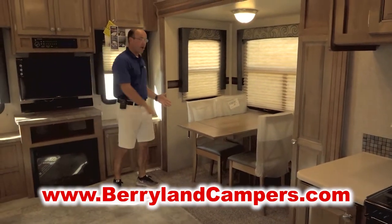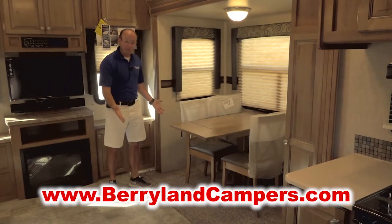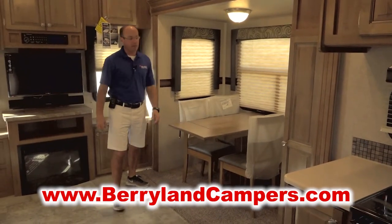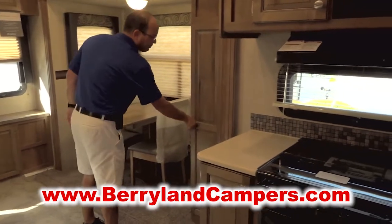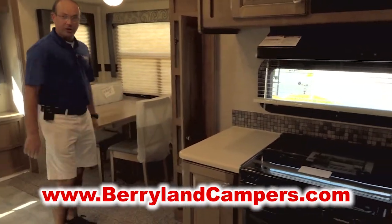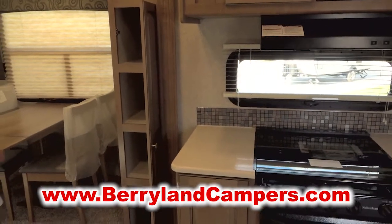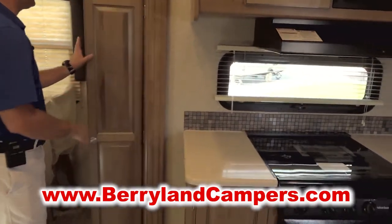We're also going to have this unit in stock with a booth dinette. So if extra sleeping space is important to you, you can come in and get this unit with a booth dinette. There's also a nice pantry here in your kitchen area. Let me let my cameraman swing around so I can show you a bit of the kitchen.